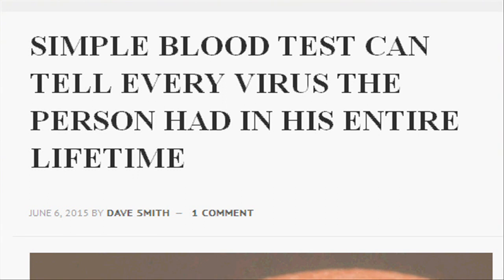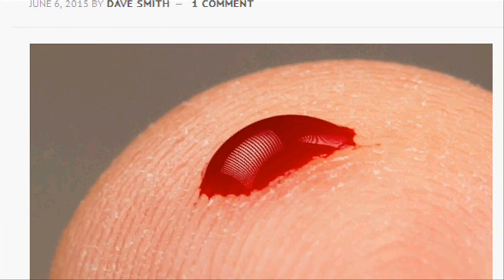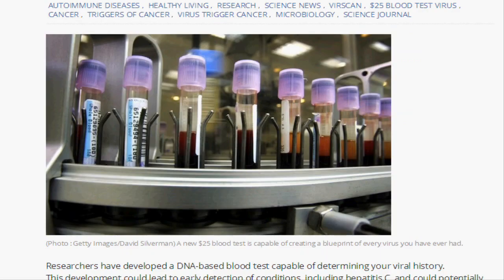Researchers have developed a DNA-based blood test that can determine a person's viral history, a development they hope could lead to early detection of conditions such as hepatitis C and eventually help explain what triggers certain autoimmune diseases and cancers.